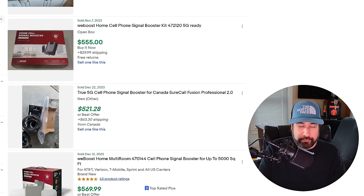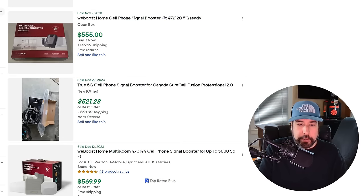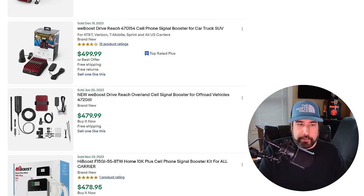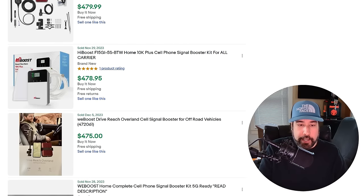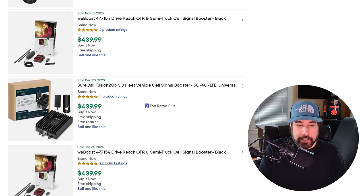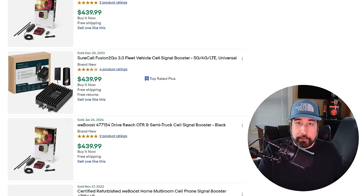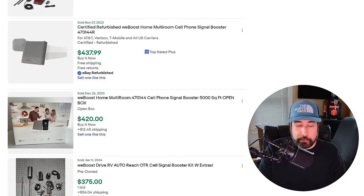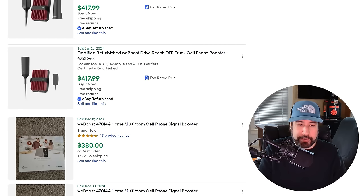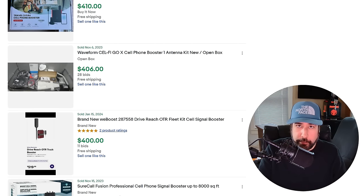A lot of people just see this box inside of a thrift store and say, that's just a router, let's move on. Some of these cell phone signal boosters look like old modems that really don't have a lot of value, so it's worth paying attention. Some have big antennas that come with them. You can see some are around $500 to $600. Open box at $400 with like 60 bids. They go down into the hundreds, but who's going to complain if you found one for $5 and sold it for $100?